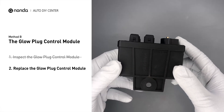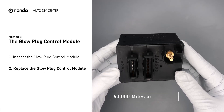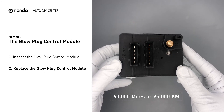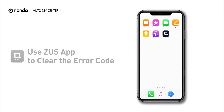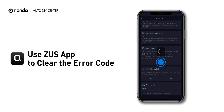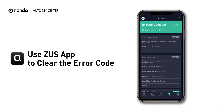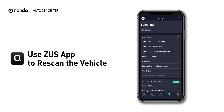Replacing your glow plugs or glow plug control module is a straightforward project that is recommended every 60,000 miles or 95,000 km. So here are two of the most practical solutions to fix the P0381 error code. After the repair, you can now use the Zeus app to clear the error code, and tap the re-scan button one more time to make sure everything is fine with your vehicle.